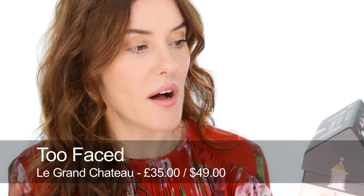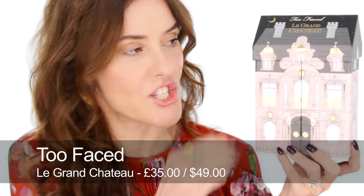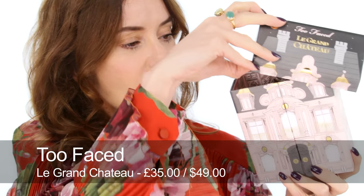Next up is this one by Too Faced called Le Grand Chateau — I love this packaging. It comes in a box that's all printed on the inside, and there are three palettes and a mascara. It's a small mascara, not a full size. The palettes are really beautiful with lovely card and each one inside has eyeshadows and blush, so each one has a different set of colours.